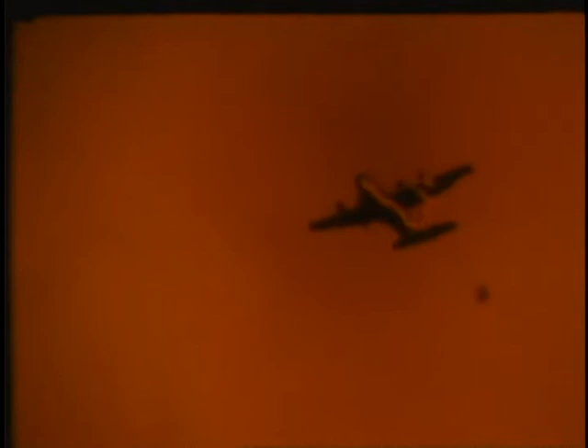Early in 1967, at Fort Bragg, North Carolina, an intensified Type II confirmatory test was conducted on the M-102 105-millimeter howitzer, performed under the supervision of the United States Army Artillery Board. The M-102 was developed to replace the M-101A1 105-millimeter howitzer in situations requiring both a lightweight artillery support weapon and extended range. The M-102 can be rotated 360 degrees on its base and was especially developed for insurgency type warfare. A limited number of these items have been employed in Vietnam.